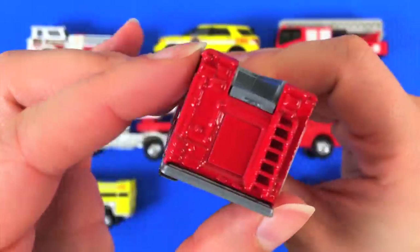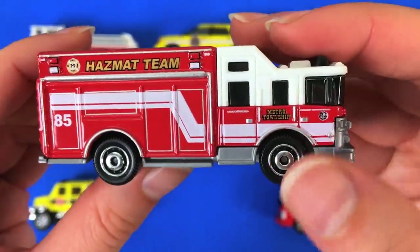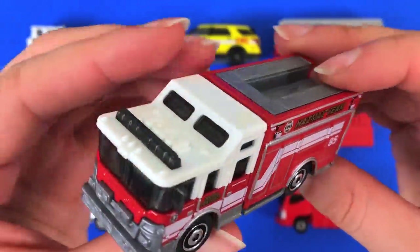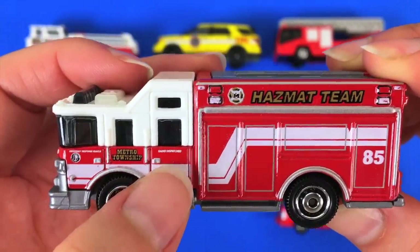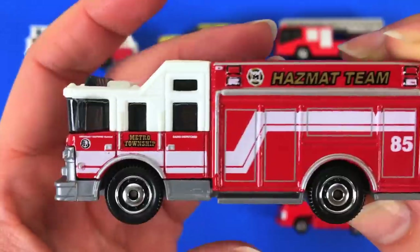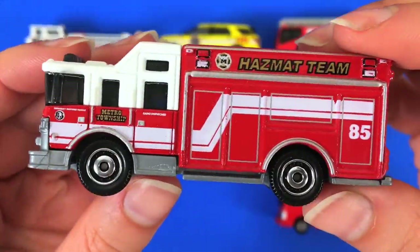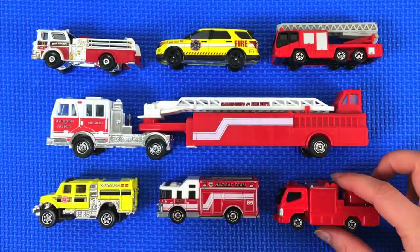It's red and white, and it says 85 — Metro Township. There are the lights for the sirens, and radio dispatch — that's where they would talk to headquarters. I wonder how big this would be in real life. Very cool, hazmat team!